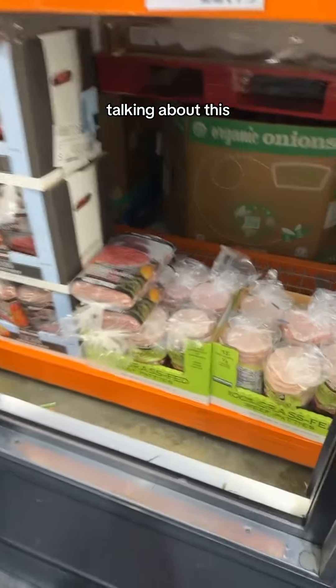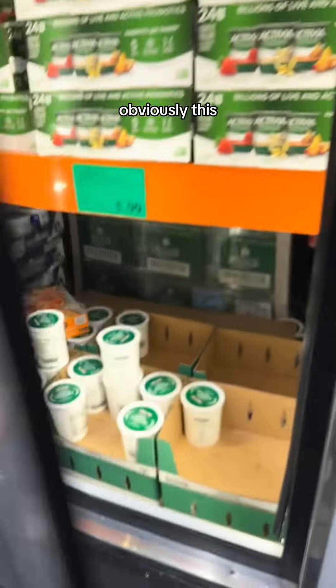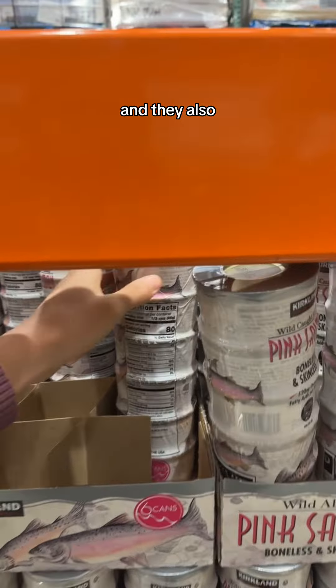I never see anybody talking about this, but the grass-fed beef patties — are you kidding? Obviously, this Greek yogurt is super affordable. And they also have canned wild-caught salmon, which I never see anywhere.